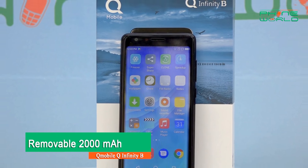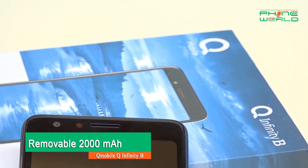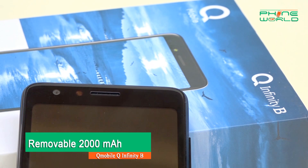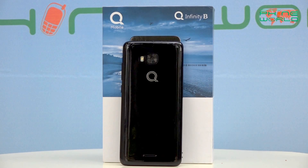Compared to the Q-Mobile Q-Infinity E and C, the battery on the B is a little bit less. In terms of storage, you get 1GB RAM and 8GB ROM, whereas the Infinity C and E had 16GB ROM and 2GB RAM available, so the B falls behind in internal storage and memory.